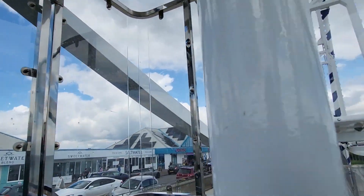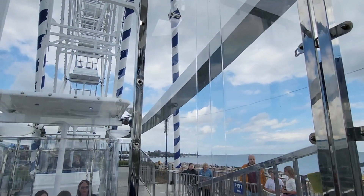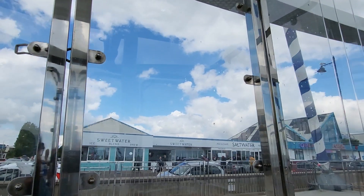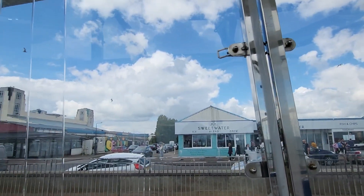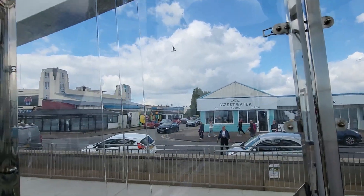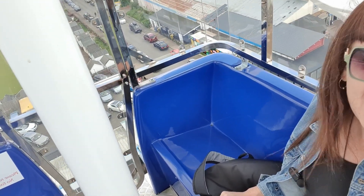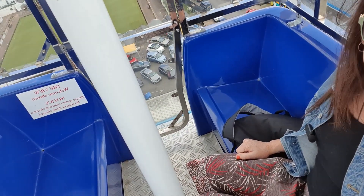We're just down at the bottom again, letting more people on. Just to the sides there we've got Saltwater, Forum Amusements, and Manning's at the back. I definitely still don't like heights but this is pretty cool. It's nice and slow. You can see the beach at the back there. It's swaying a bit. It's quite high as you can probably see from the side, but I'm alright — I'm all enclosed. Such a lovely view from up here though.